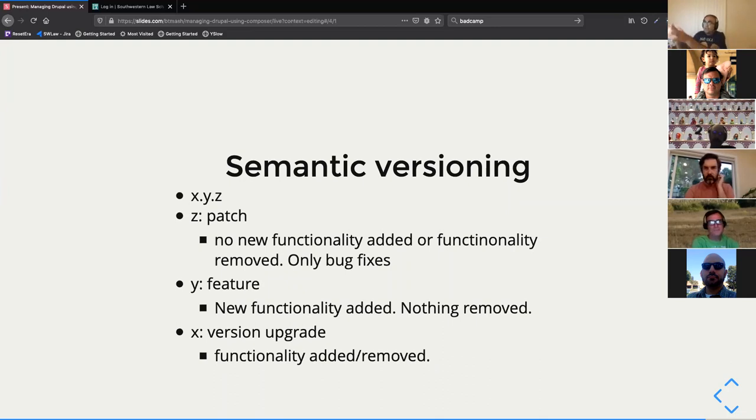That's why it became a big announcement to aim for semantic versioning. What it means is that when you see a release in the format X.Y.Z, each number has a specific meaning. The Z part — the patch release — means no new functionality was added, no functionality was removed, only bug fixes happened.